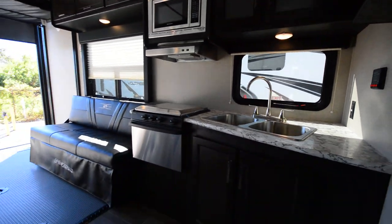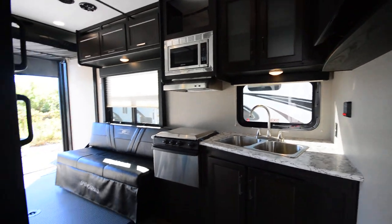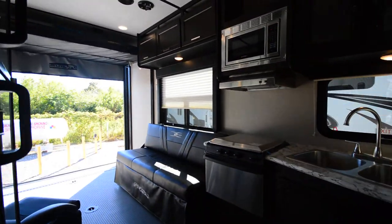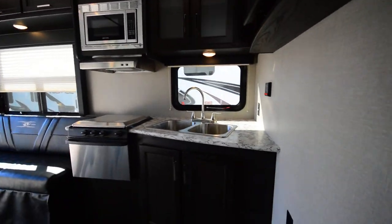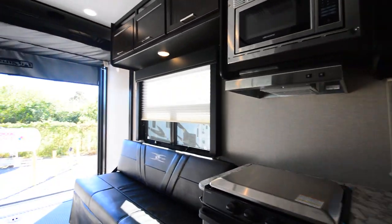Hey everyone, Brandon here at Florida Outdoors RV. I want to show you this Keystone Impact 26V — it's a travel trailer toy hauler. Really, really great layout. Good for the races, good for those work job sites, or whatever you need it for.